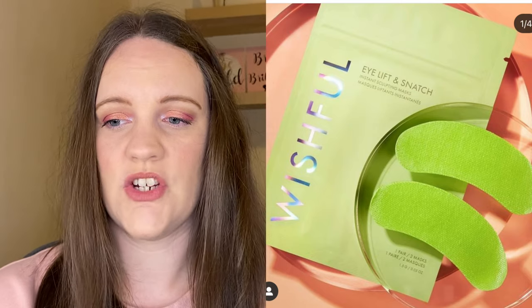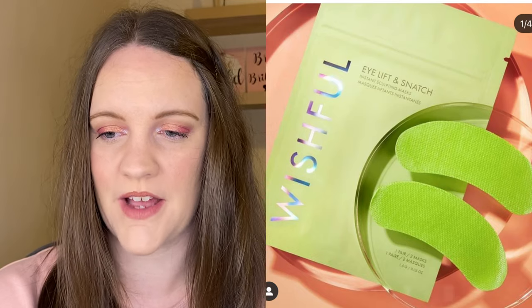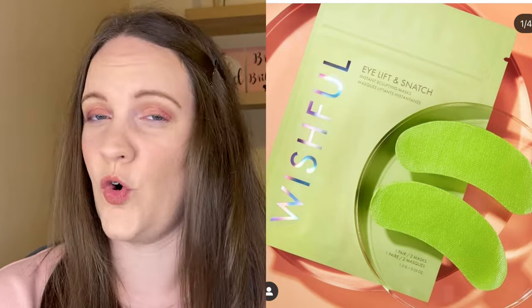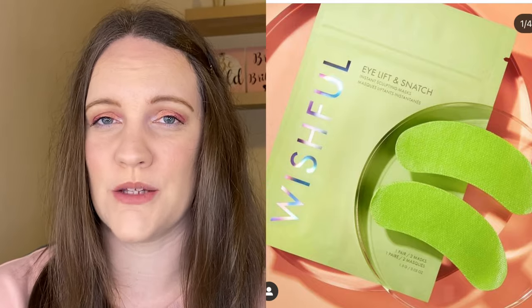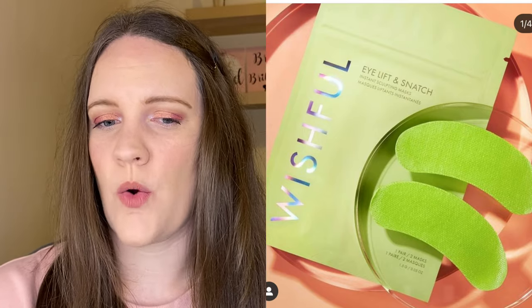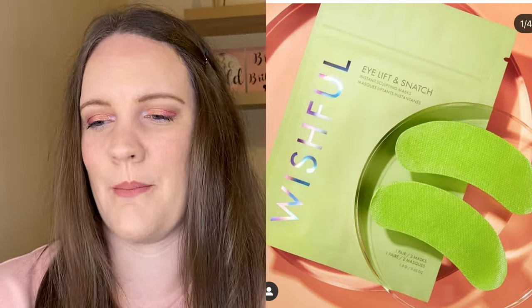Then we have a new release from Wishful Skincare — these are the Eye Lift and Snatch Instant Sculpting Masks. They say goodbye to tight, puffy eyes, similar to the chin lift sculpting mask, helping skin look bright, tight, and refreshed, infused with nature's finest extracts. These are $4 for one pair — and I think I've seen them on a UK site at £4 for one pair. They look like the kind of thing I'm looking for under my eyes at the moment because I am definitely struggling with ageing under my eyes, but £4 for one pair is really expensive. So this one is a pass for now.